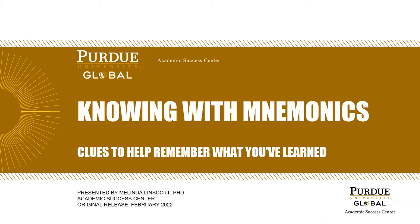Welcome. This is Knowing With Mnemonics. In this video, we will explore a variety of ways that you can use clues to help remember what you have learned.